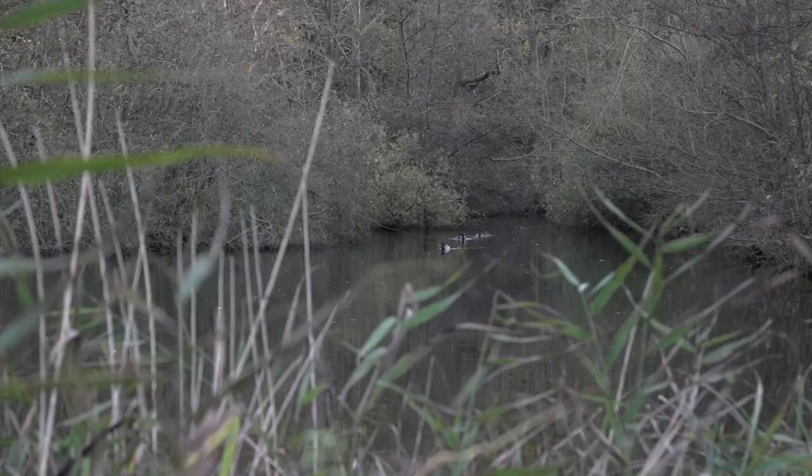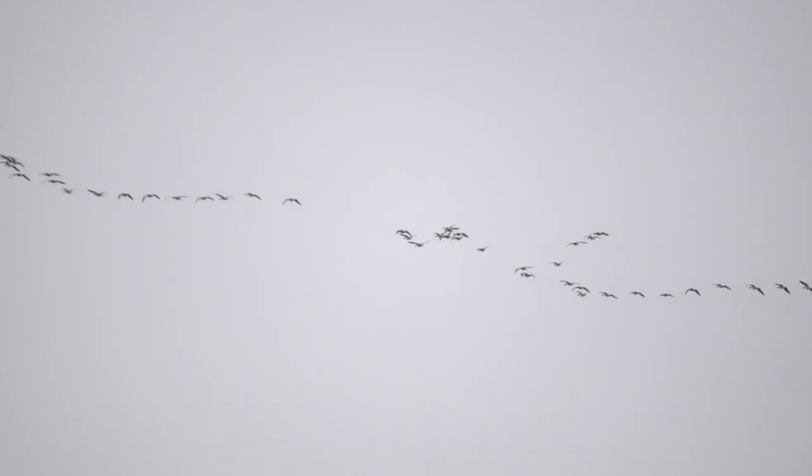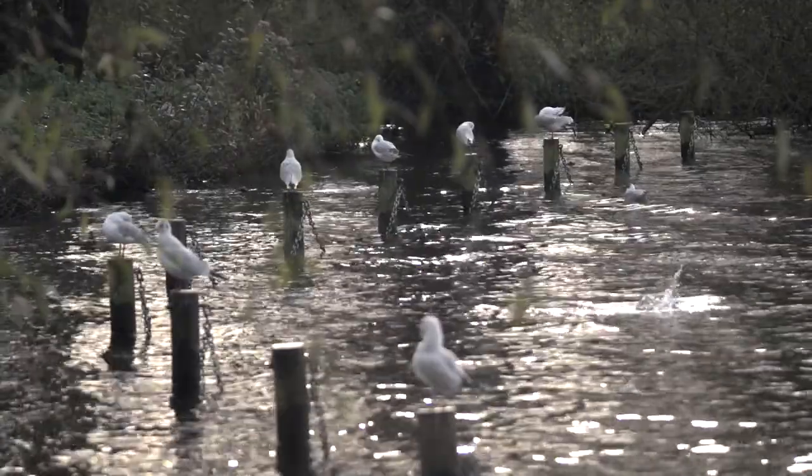This is something that the Norfolk Broads Authority in particular has been very active in promoting. The Broads is a very sensitive ecosystem — it's got lots of wildlife designations, both national and international.